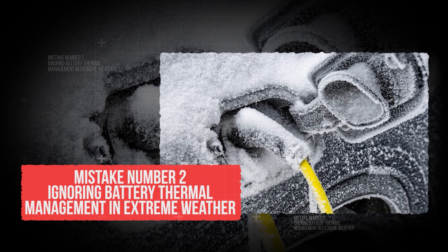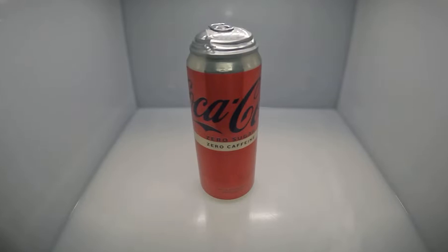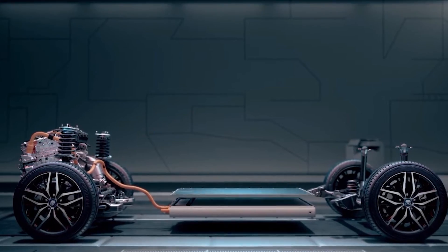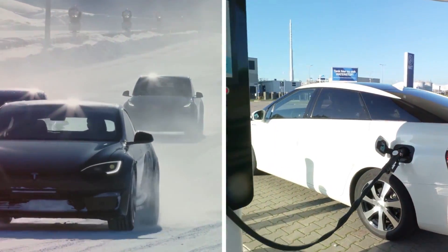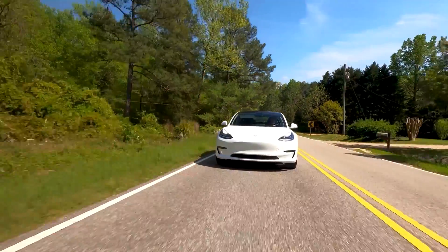Mistake number 2: ignoring battery thermal management in extreme weather. If you ever left a soda can in the freezer, you know what happens — it swells, cracks, and makes a mess. Leave that same soda in the sun on a hot day and it turns flat and gross. Your EV battery is a little like that soda can. A lot of drivers forget that extreme weather can silently wreck their car's most expensive part.